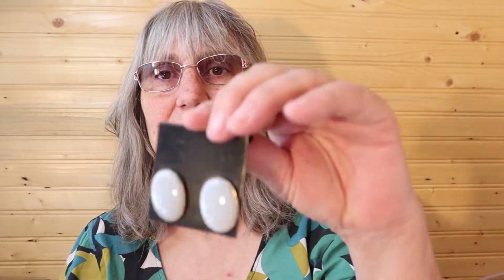Hi everybody, welcome back to my channel Serendipity by Melanie. I'm going to start shelf number five in my storage unit — just a miscellaneous mix of jewelry and crafting stuff. This video will just be jewelry by the time I get through these boxes. I just wanted to show you what I have in my storage unit and just different kinds of earrings.